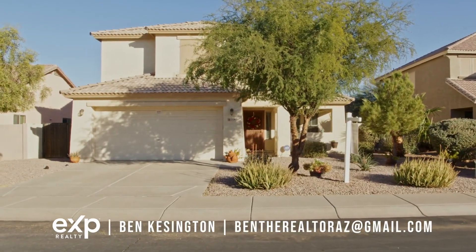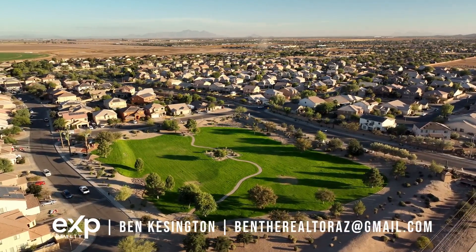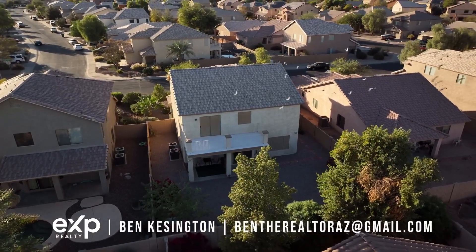This home is located in the Highland Manor Master Plan Community, which is minutes from parks, schools, Interstate 8 and 10, and lots of shopping and restaurants.